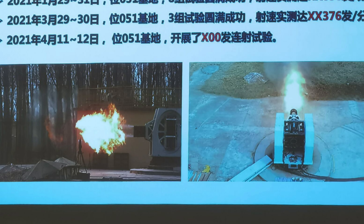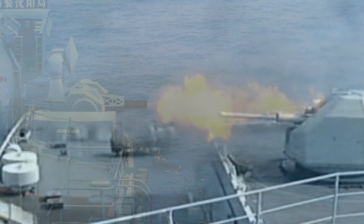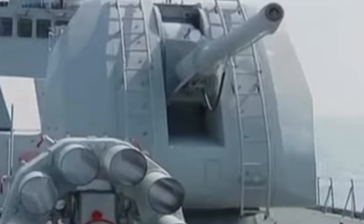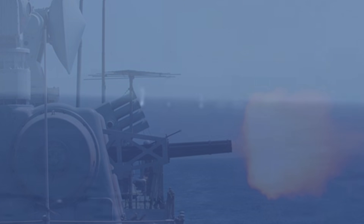A Gatling-type naval close-in weapon system with 20 barrels is kind of mind-boggling. It's really difficult to understand what kind of rounds are going through there, what size the rounds are. We can probably only ascertain they're between 20 to 30mm rounds, similar to that of the Goalkeeper weapon system. It actually looks a lot like the Goalkeeper kind of platform, similar to the already Type 730 and Type 1130 CIWS.